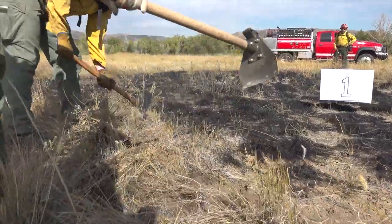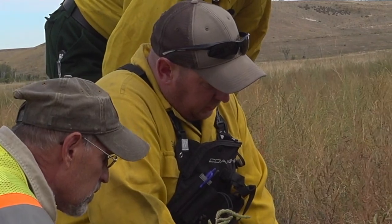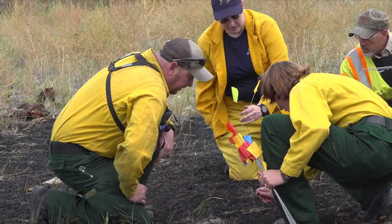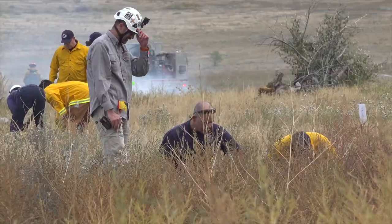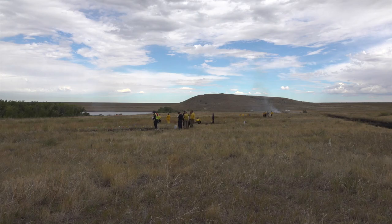But often the details of how the fire started and why are unknown. One reason is the lack of certified investigators, and there's also the sheer scale of the potential crime scene. You can look around and see how much open space we have to deal with.